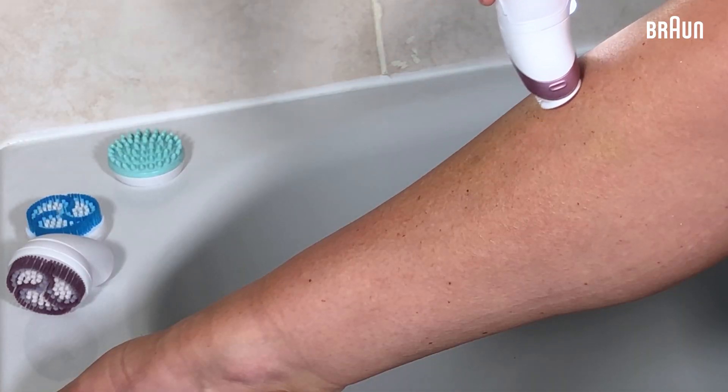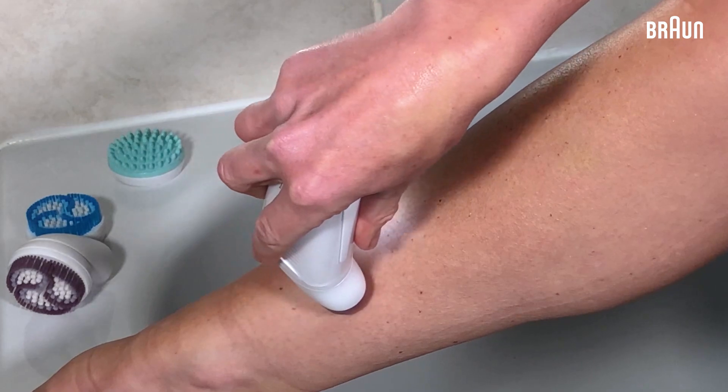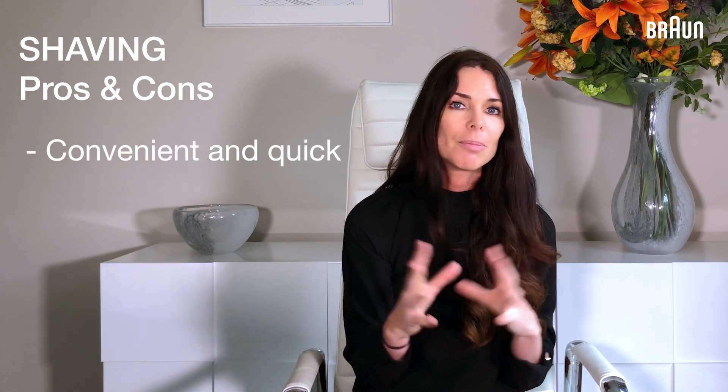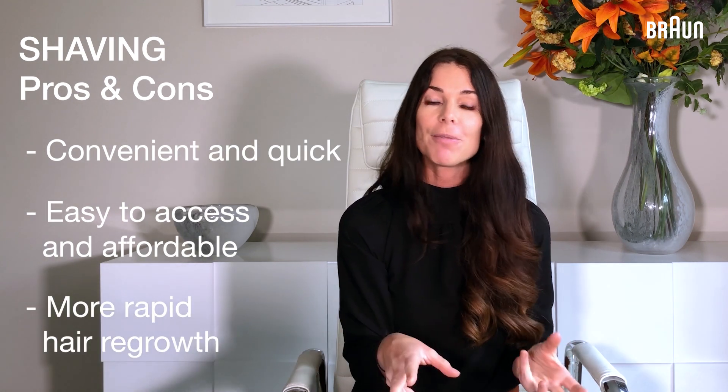Another thing coming up in my consultations is people asking me about how to remove their body hair. Now is the perfect time to get really confident with your hair removal methods. Most of us know about shaving — that's where you use a razor blade to cut the hairs that have grown above the skin surface. This has lots of pros: it's convenient, quick, and razors are very easy to access and quite affordable. However, you will get more rapid regrowth.